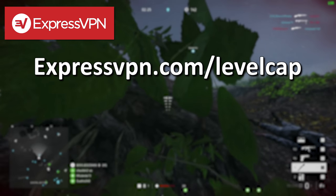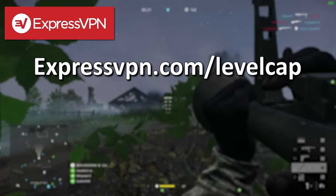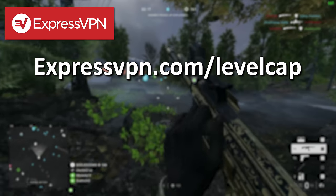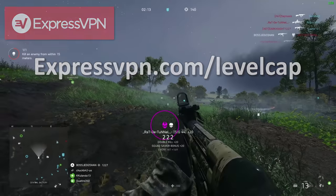That's expressvpn.com/levelcap for three months free with a one-year package. Visit expressvpn.com/levelcap to learn more. Take back your internet privacy today.